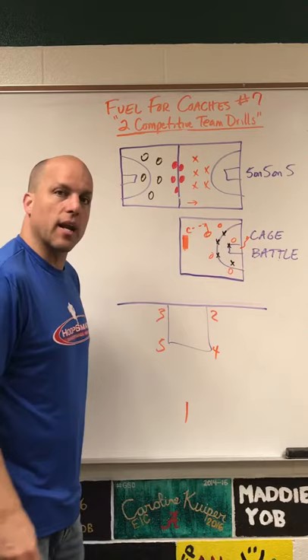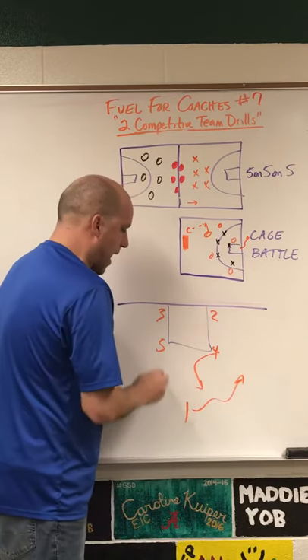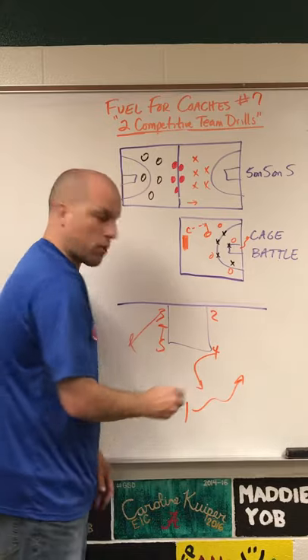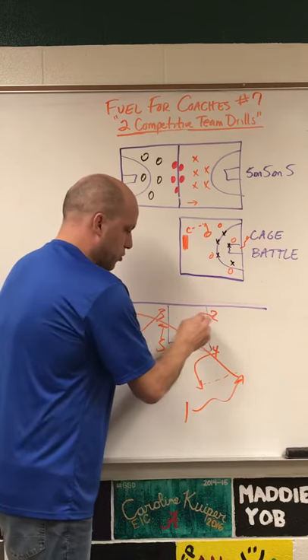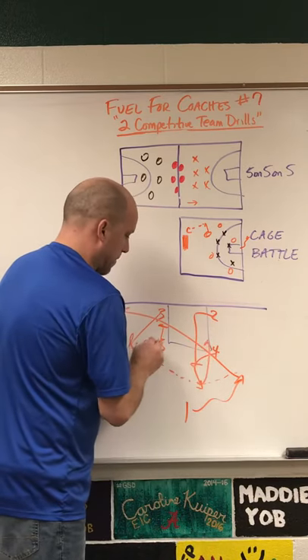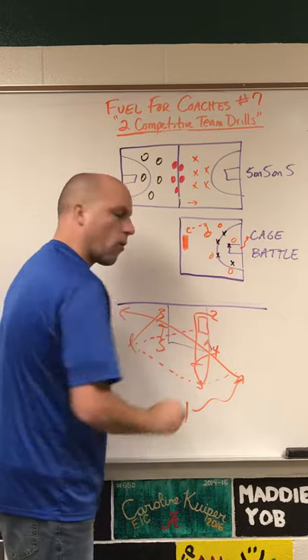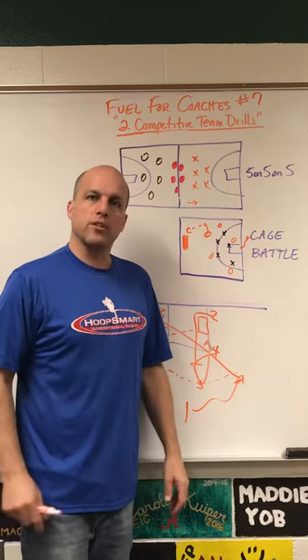The set play today is for a lob. We're going to have the one man dribble hard over here while four pops. Five is going to pick for the three. We throw to the four here and then we sprint through — the one man has got to get out. Two then comes behind, we swing to the three, four goes over the top, and we throw that lob right there to four. Usually just catch, come down, and shoot that layup. Thank you so much for watching.